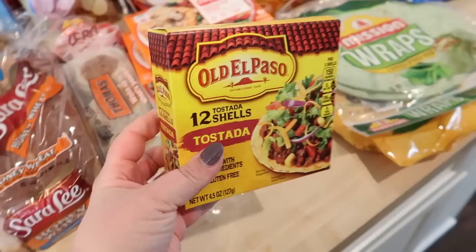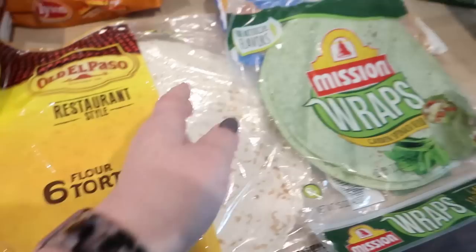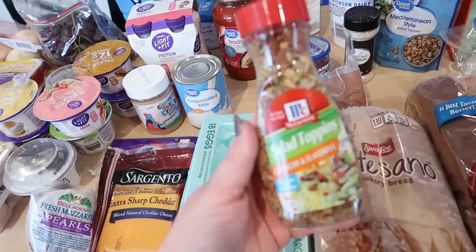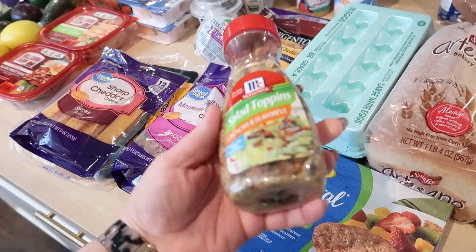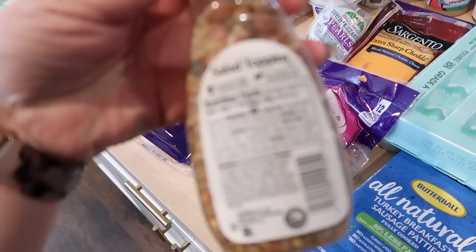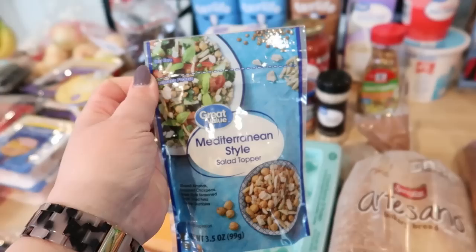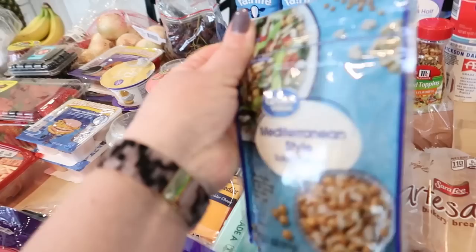I saw these tostada shells — I've never tried this brand before, but I like that they're only 50 calories each, so I can use them for a quick lunch. I also got big burrito-style tortillas to make crunch wraps. I saw someone on Instagram making a salad with McCormick salad toppers from Kroger — one and a third tablespoons for 30 calories — I thought they'd be a fun, different take on croutons. When I searched for salad toppers, I also found a Mediterranean-style one with almonds, chickpeas, lentils, and dried feta.